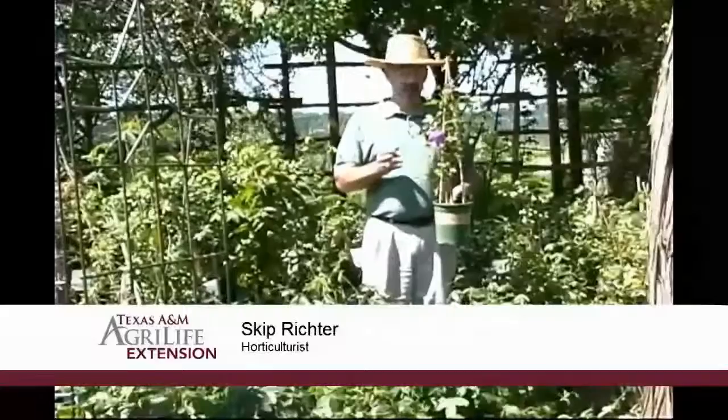Flowering vines form the walls and ceilings of our landscape, whether they're going up a post or across the top of an arbor. The nice thing about flowering vines is they give us that added beauty of a bloom. And there are no blooms more beautiful than passion flower.